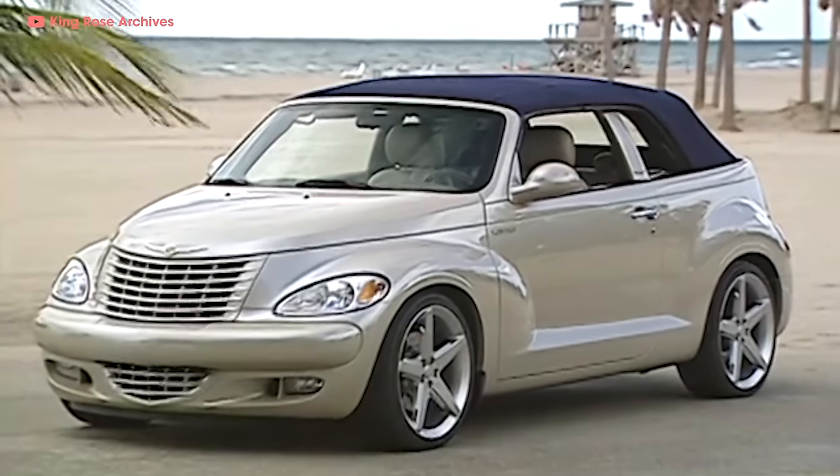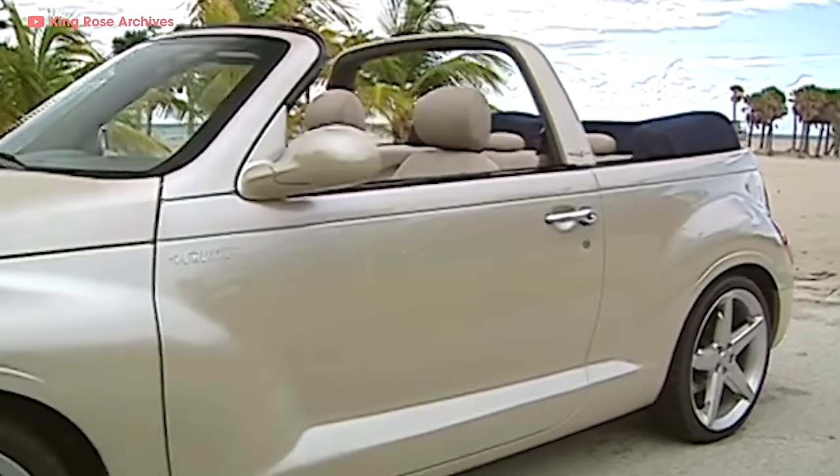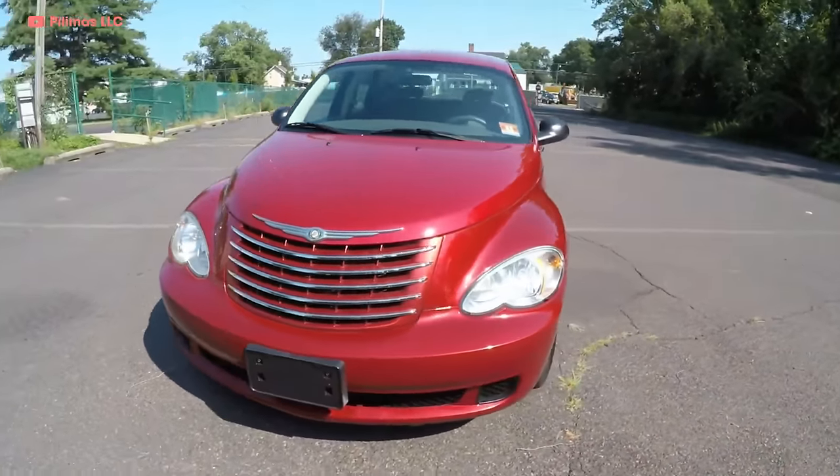2004 marked the first year PT convertibles went on sale, and fans had been holding their breath since the concept debuted four years earlier. It took so long because instead of retrofitting an existing PT, the convertible had to be completely redesigned — nothing from the A-pillar back was interchangeable with regular PT Cruisers. It was also very quiet. The regular PT was updated with a new front end, and to PT loyalists this was a slap in the face — so much so that they call any Cruiser from 2004 on 'the second gen,' even though technically there's only one generation.